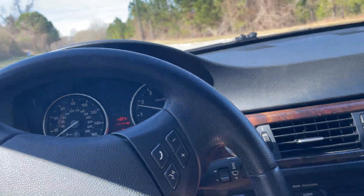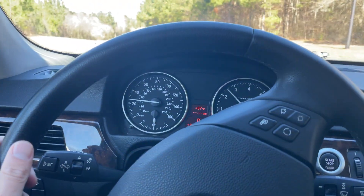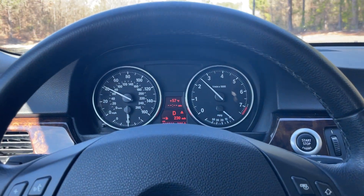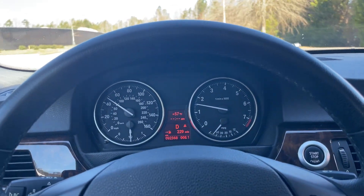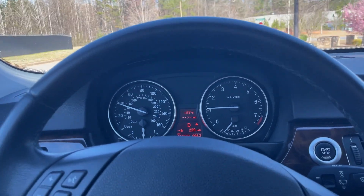It's obviously a well cared for vehicle. Drives great — I'll let you see it accelerate and then I'll get on the brakes, and that should just about conclude the video. It's got current emissions, we just had the oil changed, it's really good to go. It's going to be a pretty inexpensive car — under ten thousand dollars.